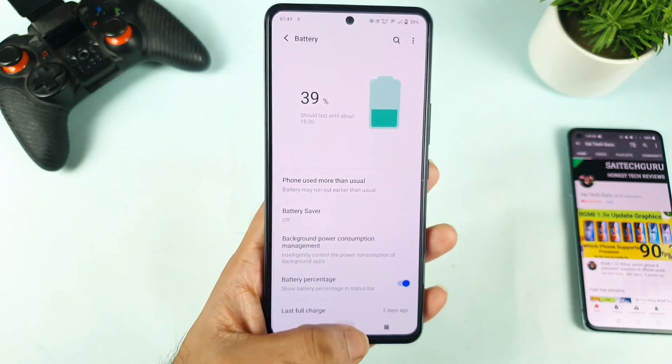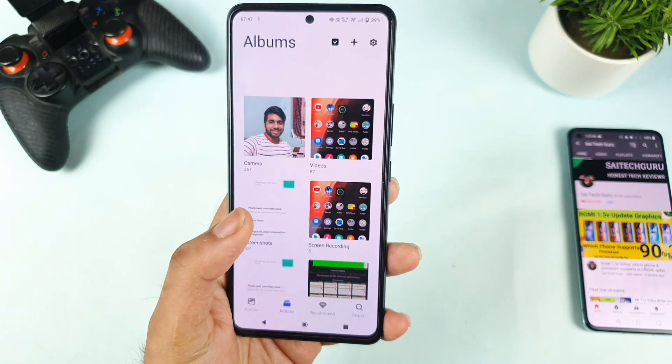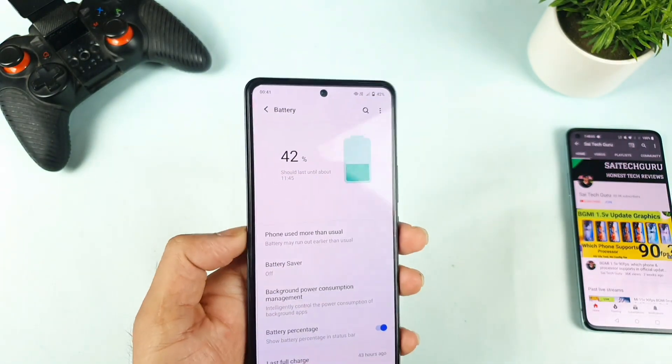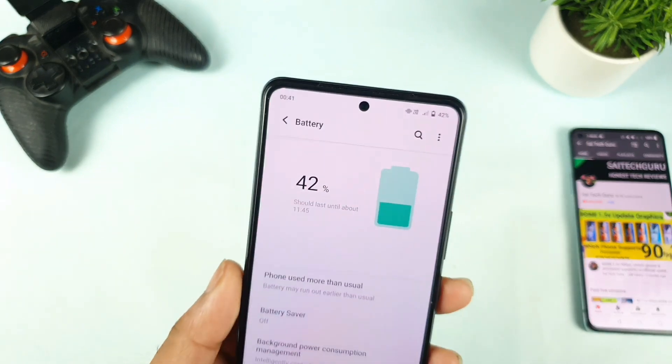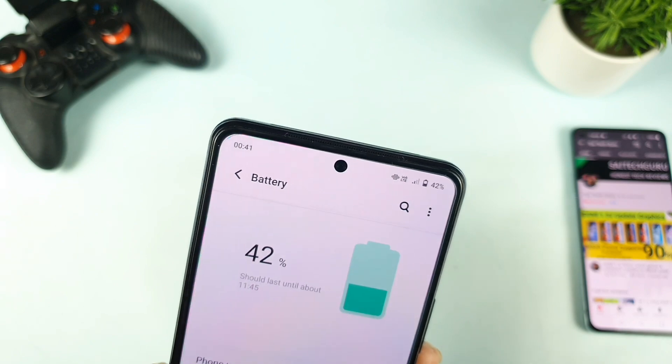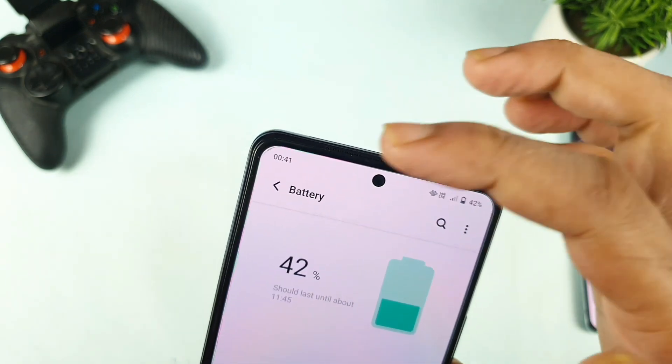Overnight battery draining test results I'll try to show you exactly. I did take a screenshot before sleeping yesterday night. As you can see, this is the screenshot I took yesterday night before sleeping — around 12:40, which is midnight.